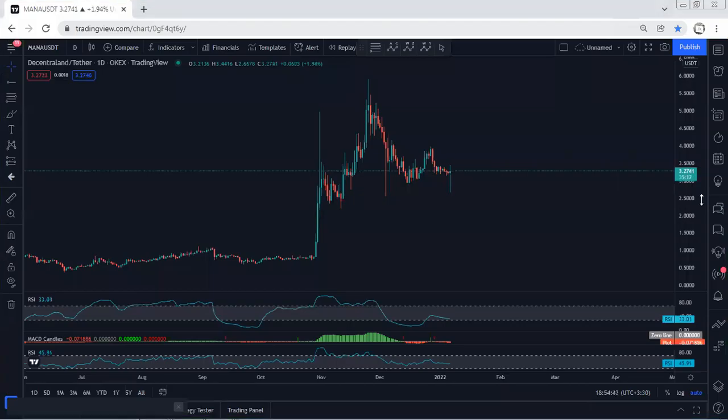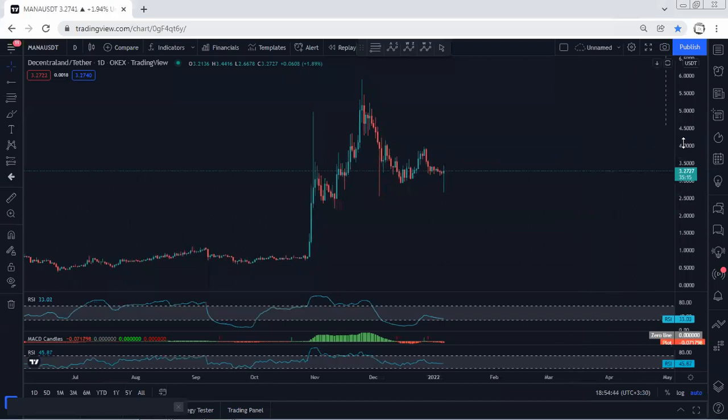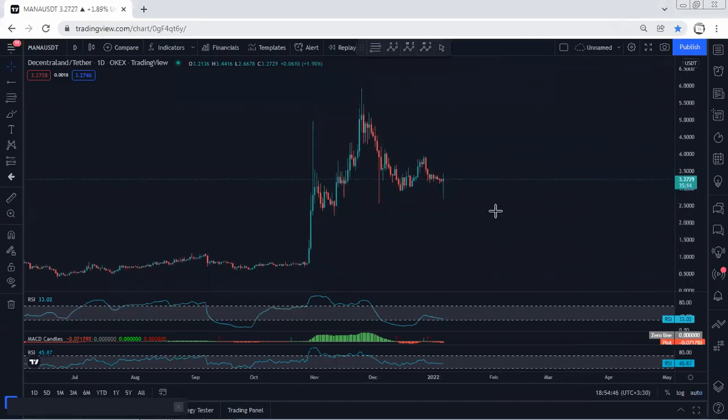Starting with the daily chart, a quick update: referring to our previous analysis, when the price was within a correction we mentioned we're looking for a buy as a reversal — and that's what we got. However, there was no continuation, and as we can see, today the price broke the previous low, followed by divergence. So now we want to see whether we can expect the price to continue from here or not.